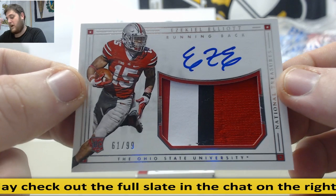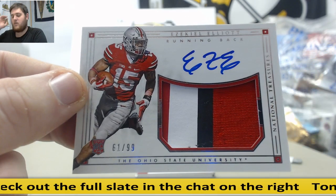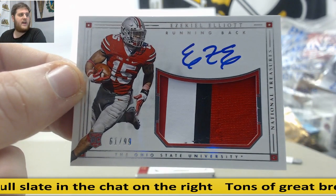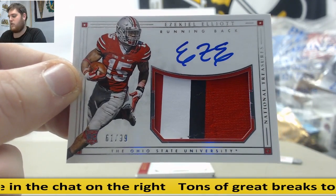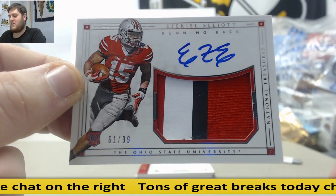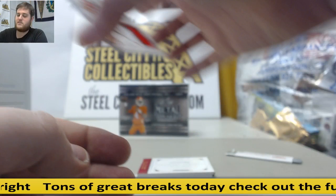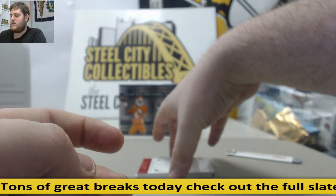61 out of 99, Rookie Patch Auto, going to Christopher H. — Ezekiel Elliott! Boom! Zeke Elliott, 61 out of 99, Rookie Patch Auto for the Dallas Cowboys — Ohio State Buckeyes too. Christopher H. with serial number 1. Kilner in this break really does always do well in these NT breaks.